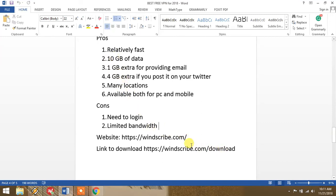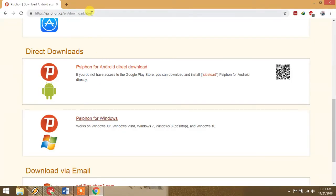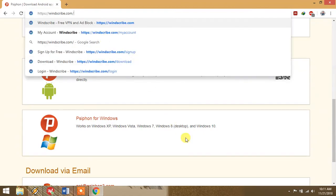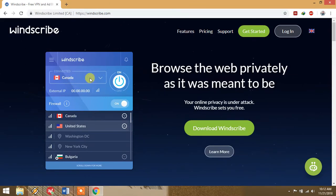I'll show you how to download this. Paste the link in your browser — I'll provide it in the description. This is the website of Windscribe. You can see the interface of the software — it looks cool. From here you can choose locations; right now it shows Canada, but you can select other locations. Press the connect button. It has many locations and you can change settings from here.